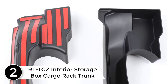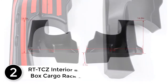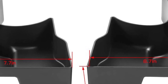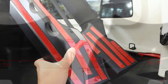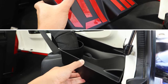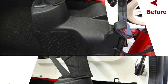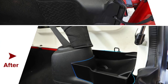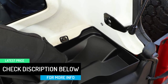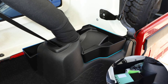At number two: the RTTCZ interior storage box cargo rack trunk — the first choice for your Jeep. Exactly designed for 2011 to 2018 Jeep Wrangler JK and JKU Sahara, Rubicon, Sport, and Sport S, four-door only. Made of thick black ABS plastic, it helps keep things organized and reduces annoying mess from items like water bottles, wallets, keys, sunglasses, and pens. No drill or destruction required — just place it in the slot. Comes with a 30-day full money-back guarantee, one-year after-care service.